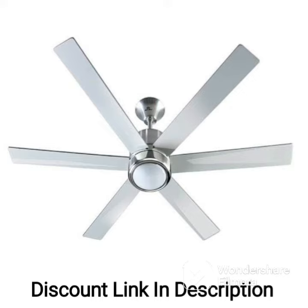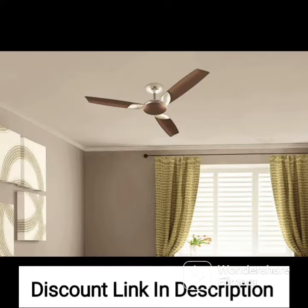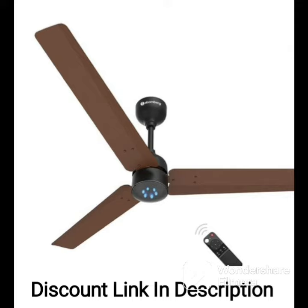One of the standout features of the Bajaj Euro NXG Anti-Germ BBD 1200mm ceiling fan is its anti-germ and anti-dust coating, which helps to keep the blades clean and hygienic, making it a great option for families with young children or those with allergies. The fan's efficient cooling and quiet operation make it an excellent choice for use in bedrooms, living rooms, or any other area of your home where you need a reliable and efficient cooling solution.